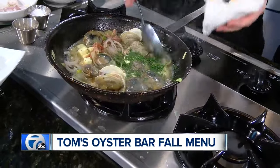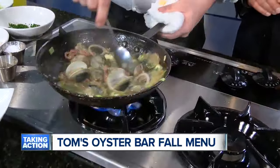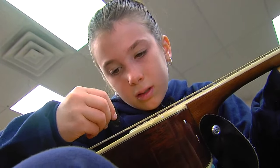We are out of time, but what we're going to do is you're going to plate this up and we'll take it over to the main set and we'll show everybody before we sign off. Tom's Oyster Bar right on Main Street in Royal Oak, and we really appreciate you coming in this morning. Thank you so much. After the break, Anne-Marie is going to tell us about a 10-year-old girl who is overcoming adversity and inspiring everyone that she meets. Stay with us for that. We'll see you next time.